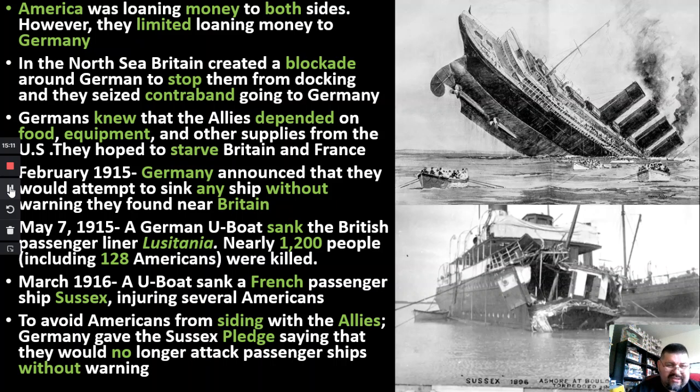It's at this time too that Britain created a blockade in the North Sea to stop boats and submarines from docking in Germany and Belgium — to stop any contraband or supplies like guns and ammunition from getting through. Germany decided they had good submarines too. They knew Britain is an island, France is torn up from fighting with farmlands destroyed and factories being taken over. They knew Britain and France needed support — food, supplies, equipment — from America and other countries.